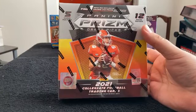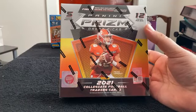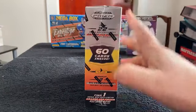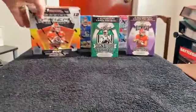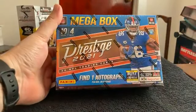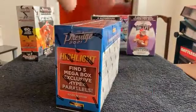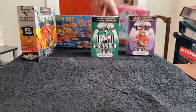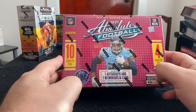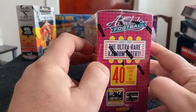We also have our Panini Prism Draft Picks mega box — 60 cards total in here, looking for an Orange Ice Prism autograph, 22 Orange Ice Prisms regular, plus two silver prisms. Our other mega boxes: we have 2021 Prestige, looking for an autograph, Hyper Parallels, and sometimes they'll throw in some numbered cards. And lastly our 2021 Absolute, looking for both an autograph and a memorabilia card. And hopefully, if we're very lucky, we'll see a Kaboom in here.